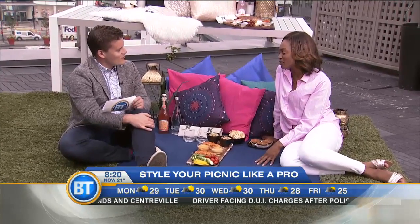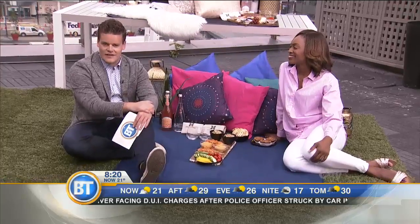Susan Barrett, thank you so much for coming in today. For more information, please go to breakfasttelevision.ca. We're going to eat some food now!